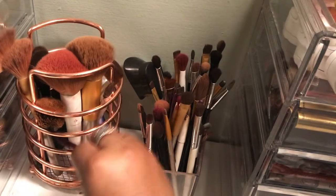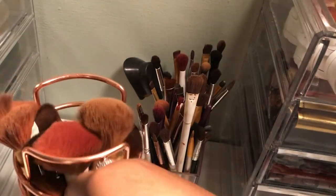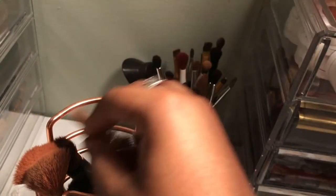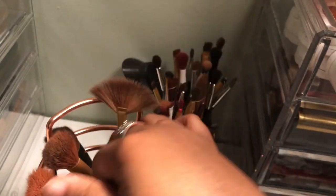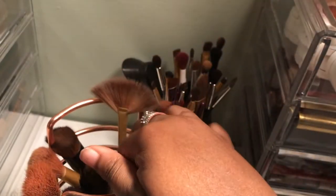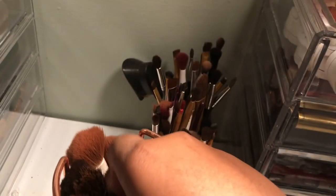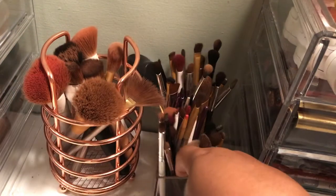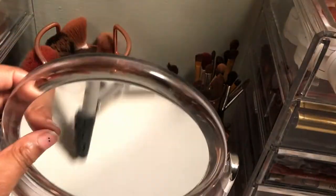These are my face brushes — I barely have any. I have a big powder brush, a Wet n Wild powder brush, a random fan brush, a random contour brush, another Wet n Wild contour brush, a brush from Wish, and another brush from Wish. I got this little rose gold holder from Walmart for $1 and the acrylic holder for about $5.